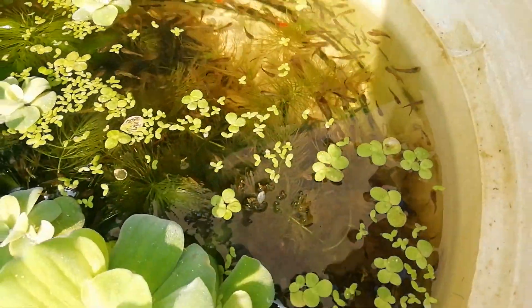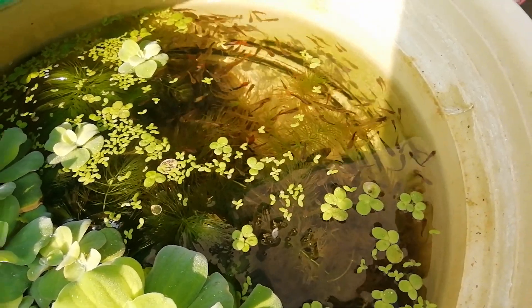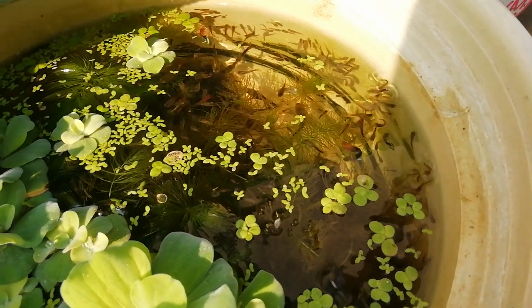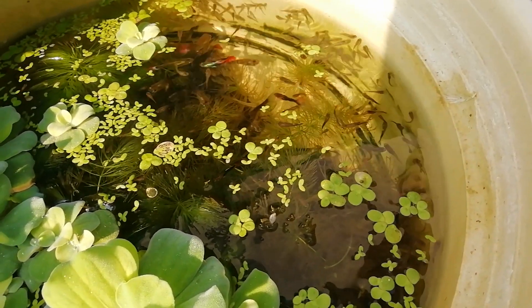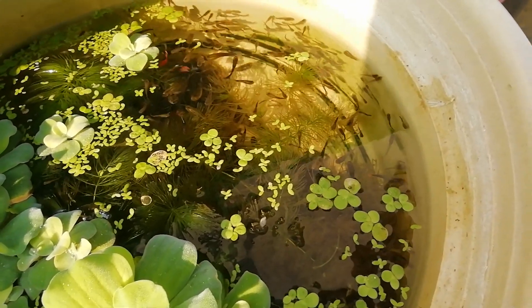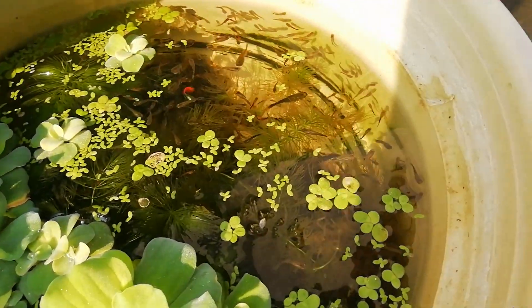It is a very nice color. This is also a very nice color. We have to make a price. If you want to make a color, this color is very nice. But the color is very nice — but the color is different.